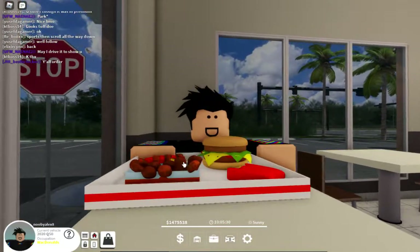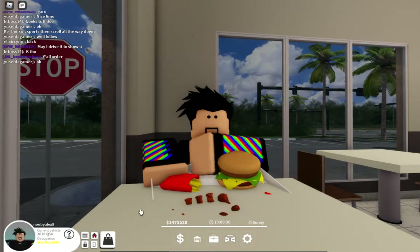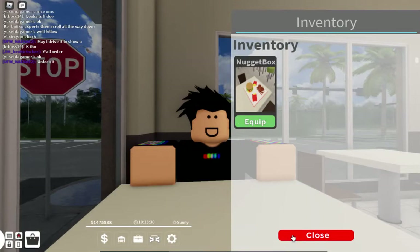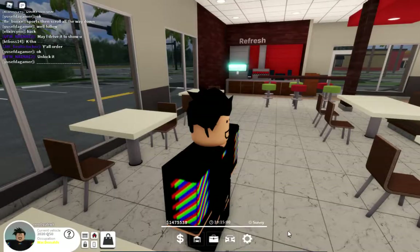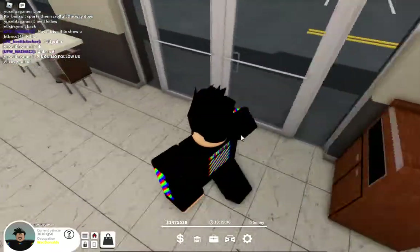I'm so glad Pembroke Pines just opened this brand new McDonald's. I was just eating my new nugget box from McDonald's because there's a new McDonald's here in Pembroke Pines.